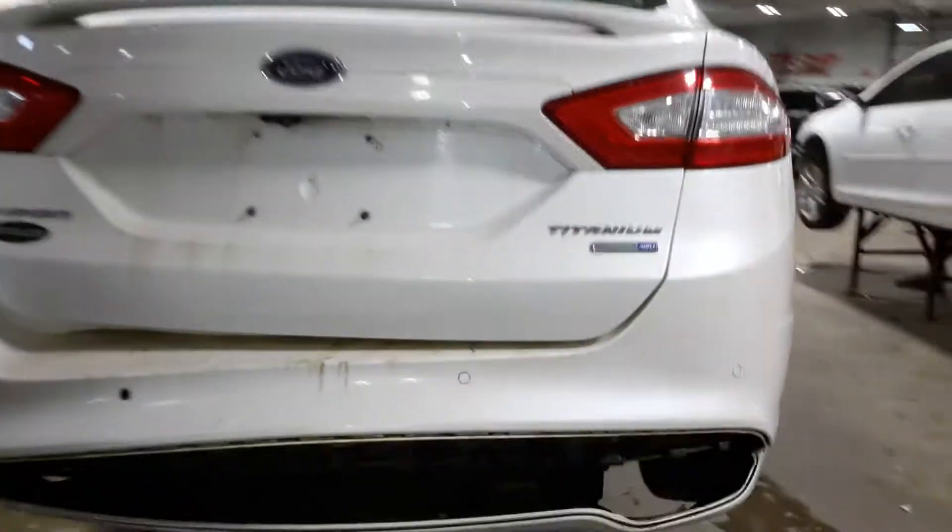Rear park assist, rear view camera, fog lights, EcoBoost turbo gas engine.